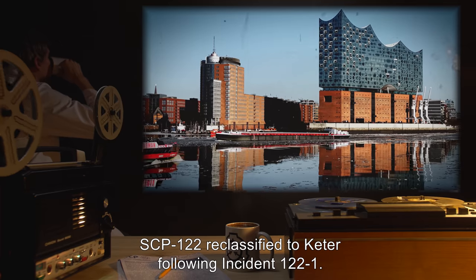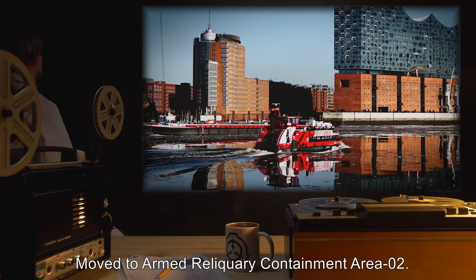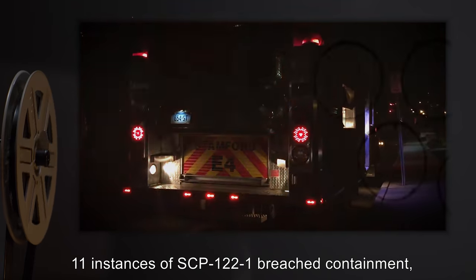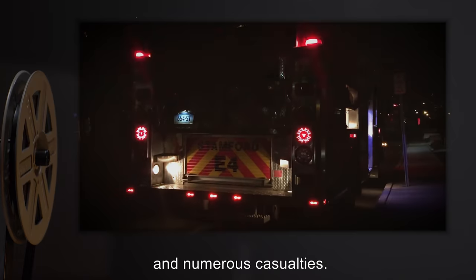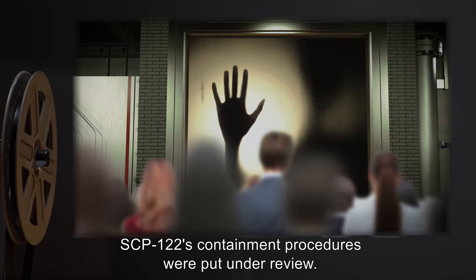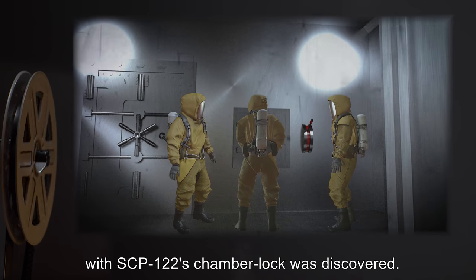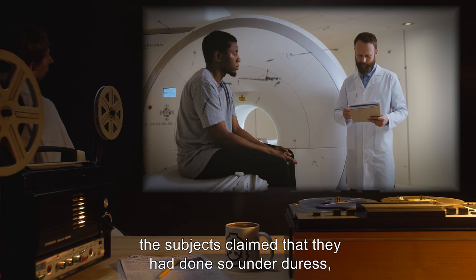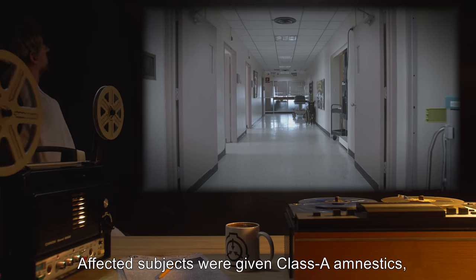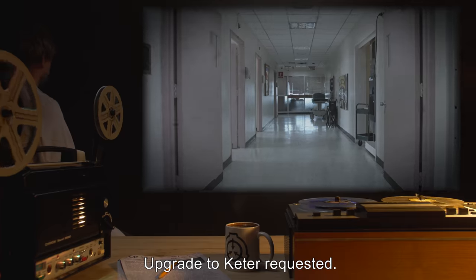Addendum 122-B: SCP-122 reclassified to Keter following Incident 122-1. Moved to Armed Reliquary Containment Area 2. Incident 122-1: 11 instances of SCP-122-1 breached containment, causing the death of several members of site personnel and numerous casualties. Following re-containment operations, SCP-122's containment procedures were put under review. During this review, security footage of several maintenance personnel tampering with SCP-122's chamber lock was discovered. When questioned, the subjects claimed they had done so under duress, saying that a canary was not allowing them to sleep until they released SCP-122. Affected subjects were given Class A amnestics, and containment procedures were revised. Upgrade to Keter requested.